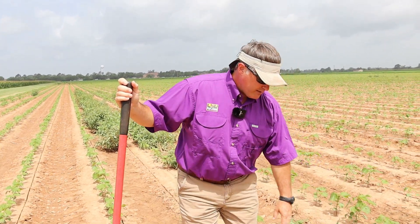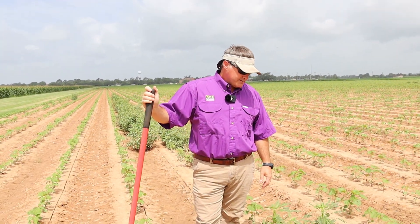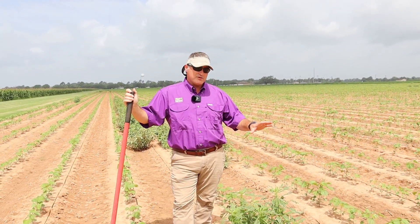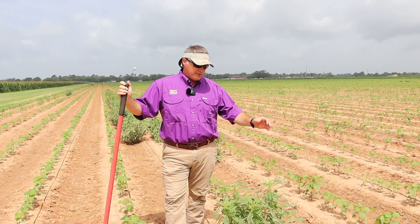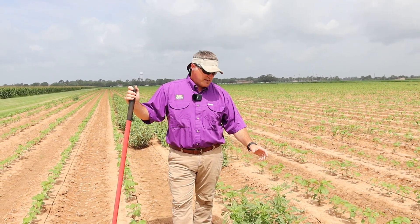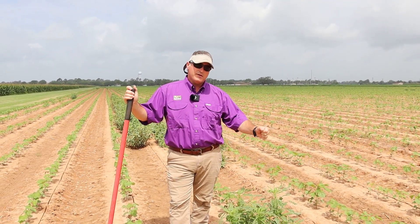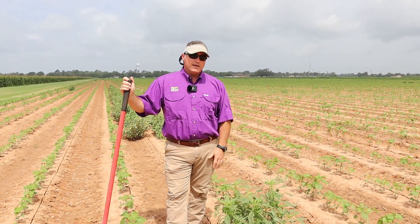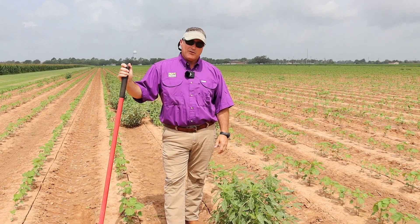This is Palmer amaranth. You will have a separate male and female plant — they're dioecious. The females have spines on them and the males are very soft. One produces seed, the other produces pollen, and resistance can travel in the pollen.